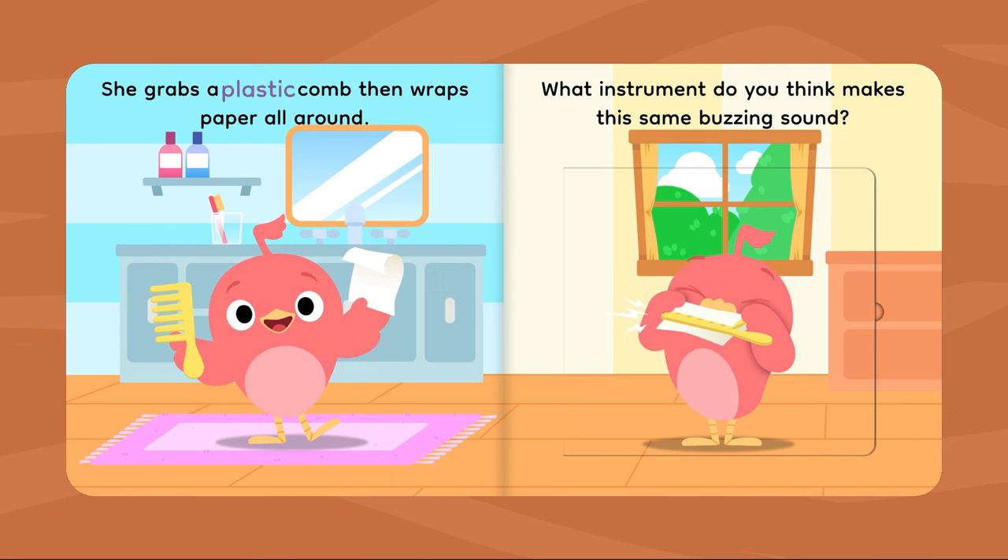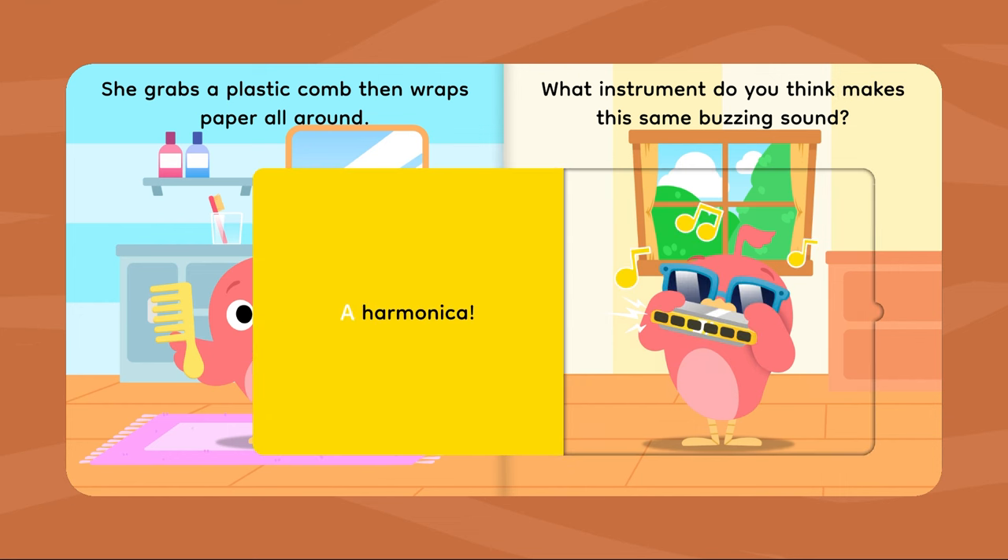She grabs a plastic comb, then wraps paper all around. What instrument do you think makes this same buzzing sound? A harmonica!